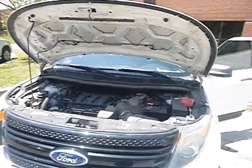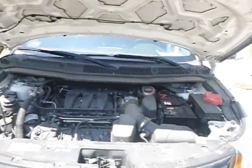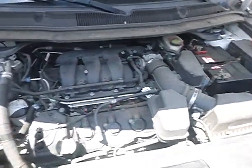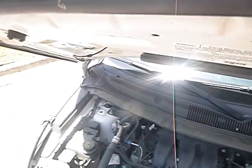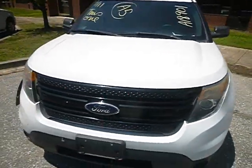Good afternoon. This is lot number 40579, 2014 Ford Explorer. As you can see, the engine is running. It did need a jump to start. Let me show you a little bit of the vehicle.